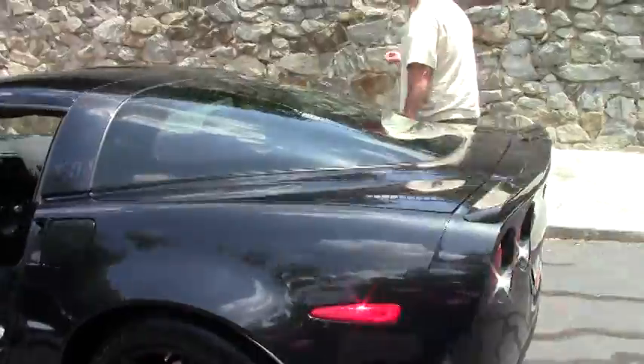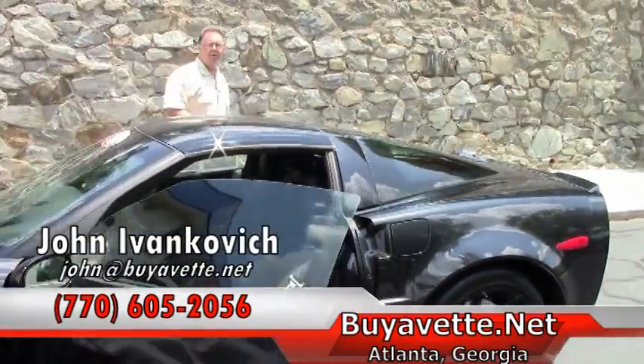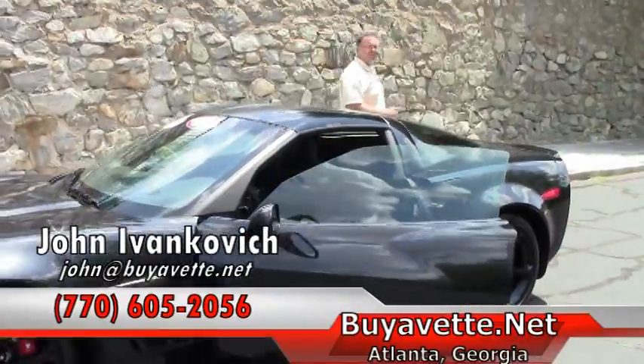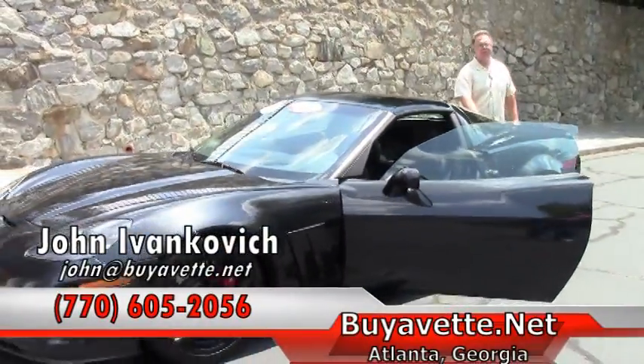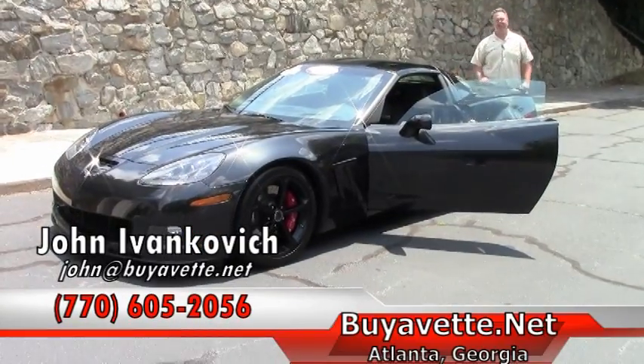Folks, truly a beautiful special edition car with very low mileage. One owner. Give me a holler at 770-605-2056 or email john@buyevet.net. We'll look forward to seeing you out on the road.